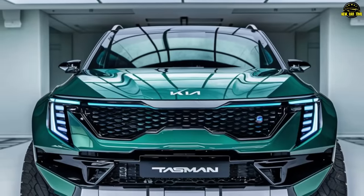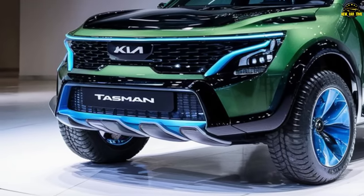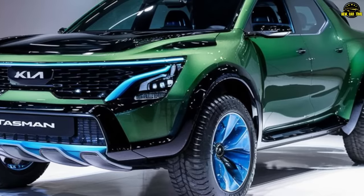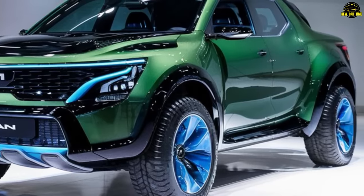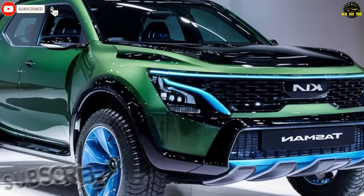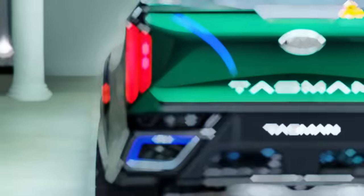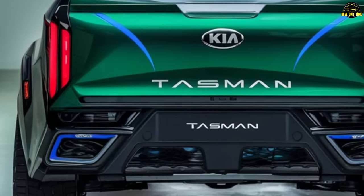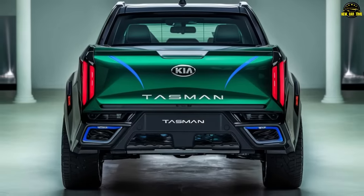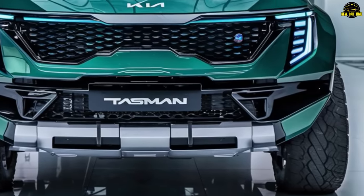Prepare to be amazed as we unveil the highly anticipated 2025 Kia Tasman, destined to be the Korean giant's ultimate contender against the likes of Ford Ranger and Toyota Hilux. Leaked official computer images have surfaced online, providing a tantalizing glimpse into the future of midsize trucks. Drawing inspiration from the acclaimed Toyota Tacoma, Korean artisans have meticulously crafted the Tasman into a robust SUV, promising a bolder and more contemporary front end adorned with Kia's iconic tiger nose design and distinctive LED headlights.